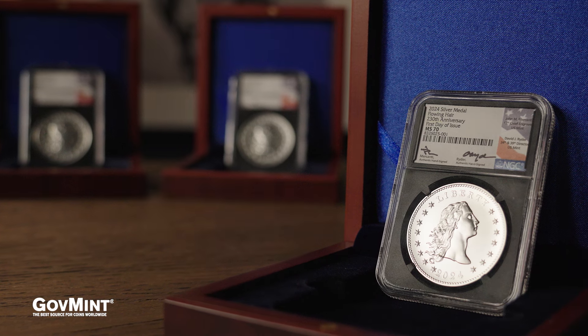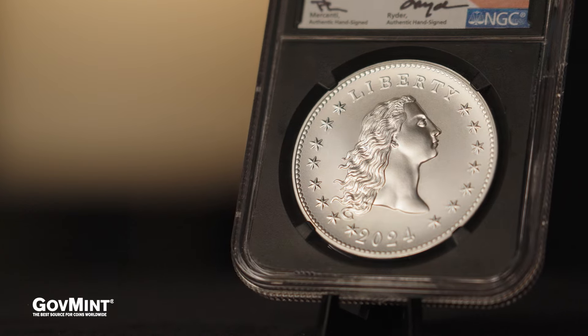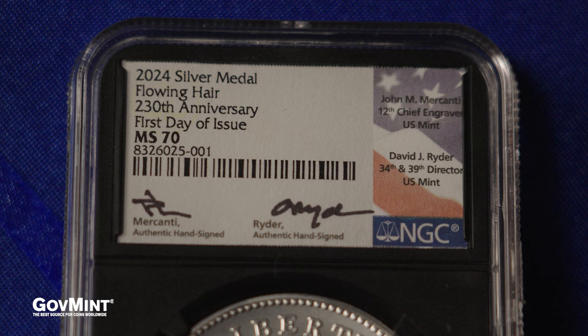Our release will feature perfect 70 graded pieces, meaning they come without defect or fault. On top of that, there will be hand-signed signature labels from David J. Ryder and John Bercanti.